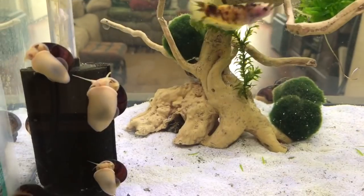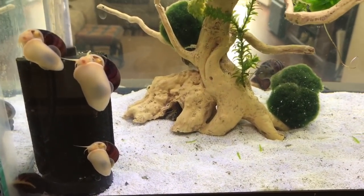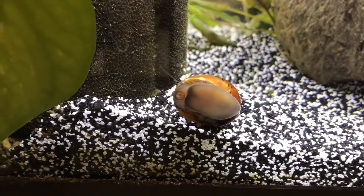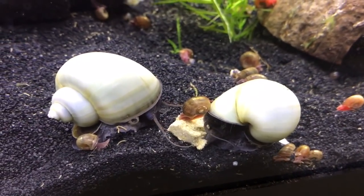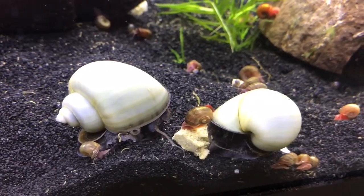We have several different types of snails living with our betta fish. We have the mystery snails, ram's horn snails, and the nerite snails. All of these snails are good options to be in a tank, but not necessarily all of them are good for betta fish.